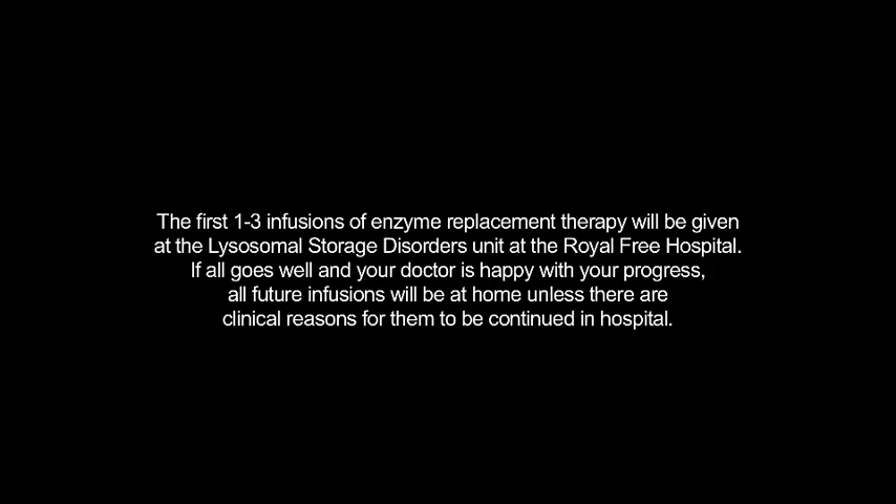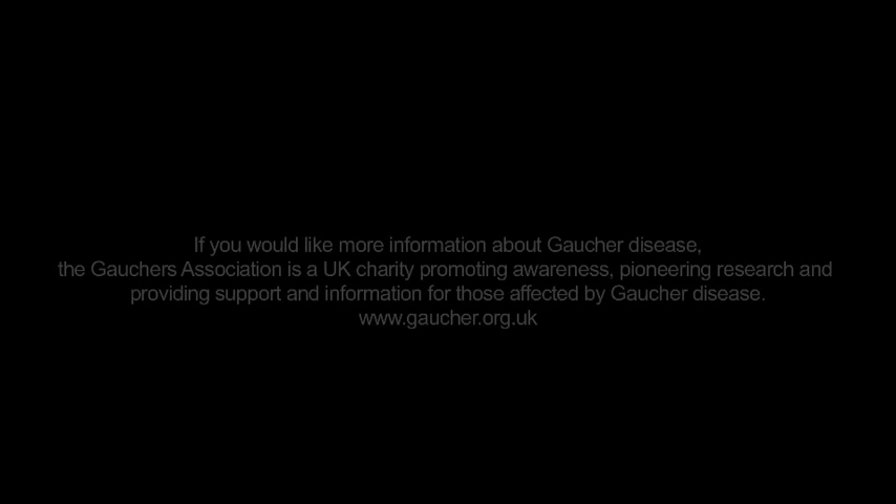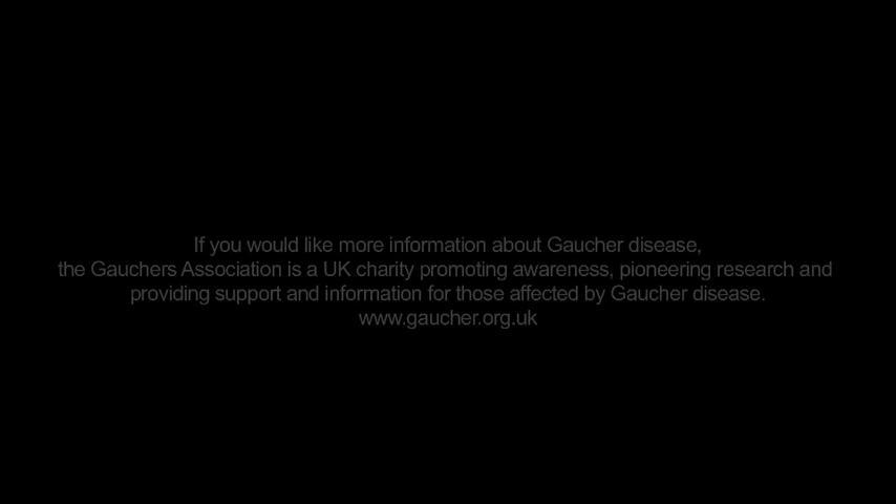If you would like more information about Gaucher disease, the Gaucher Association is a UK charity promoting awareness, pioneering research, and providing support and information for those affected by Gaucher disease. Visit www.gaucher.org.uk